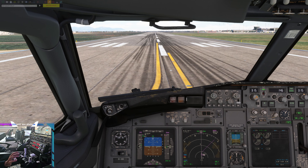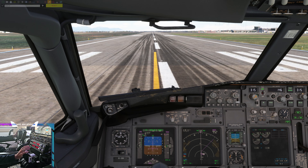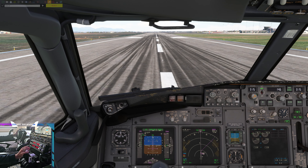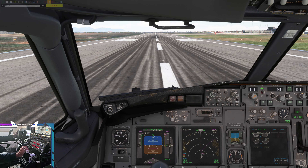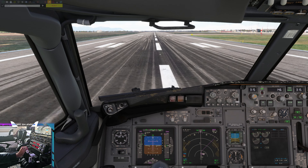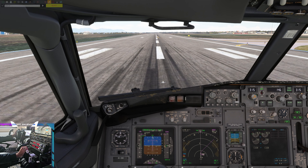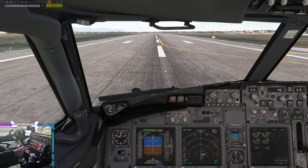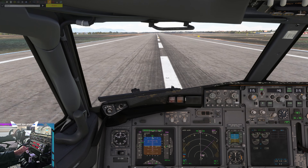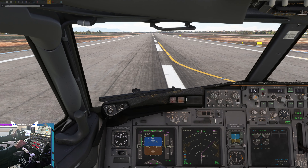Stabilised. Set, takeoff thrust. Set, takeoff thrust. Set, normal. 80 knots. Checked. Takeoff thrust set, normal. 80 knots, checked. Good.